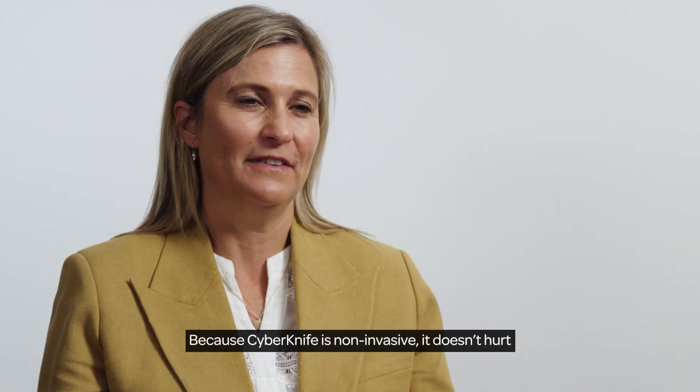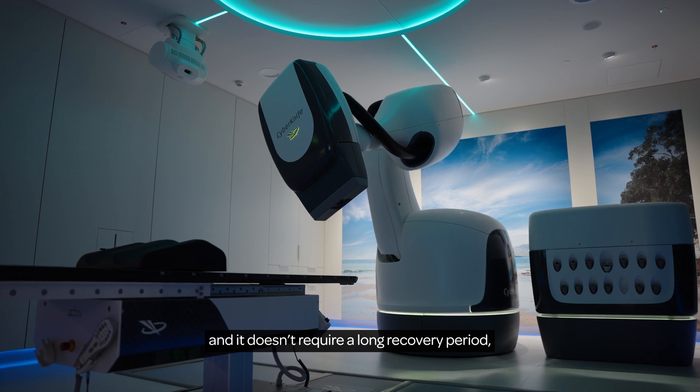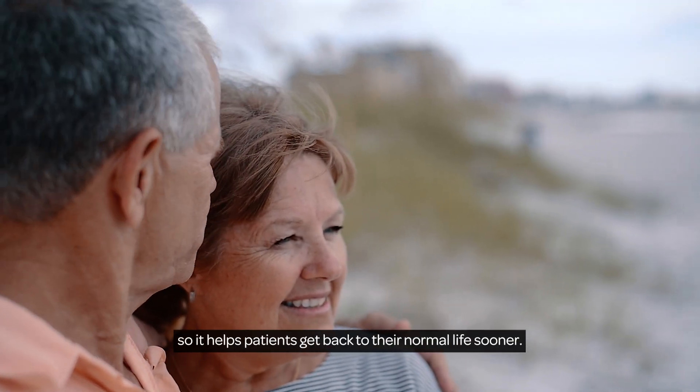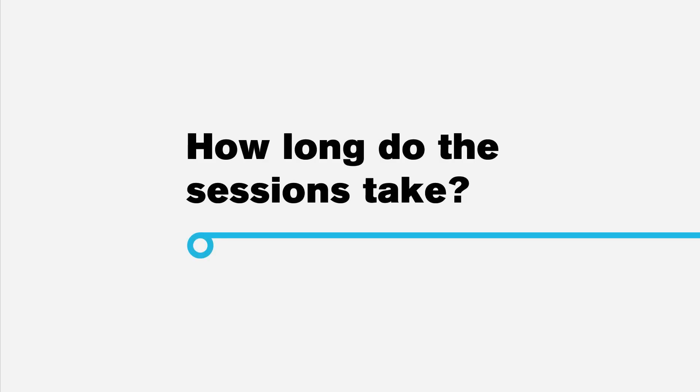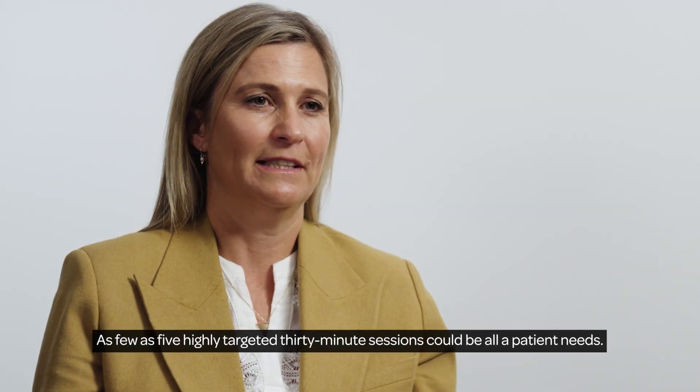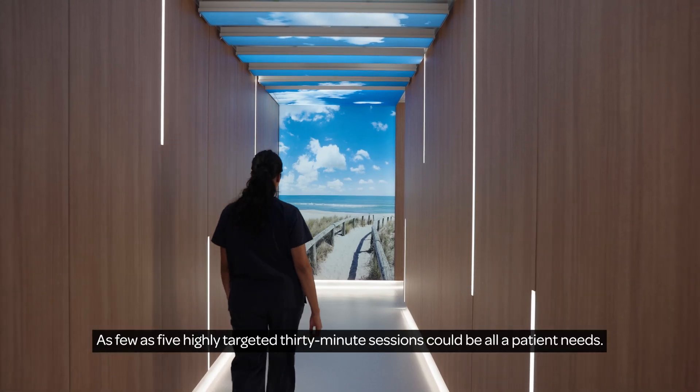Because CyberKnife is non-invasive, it doesn't hurt, and it doesn't require a long recovery period, so it helps patients get back to their normal life sooner. As few as five highly targeted 30-minute sessions could be all a patient needs.